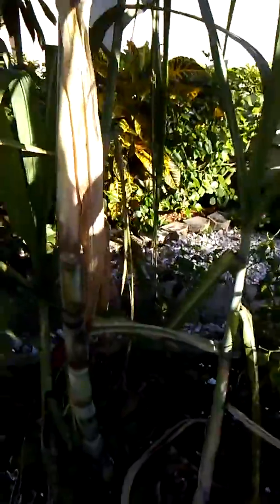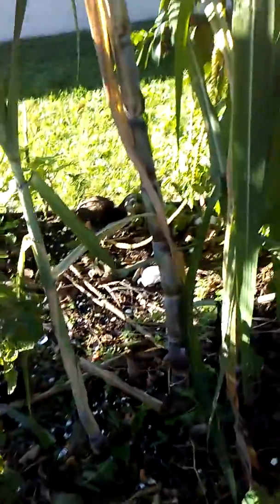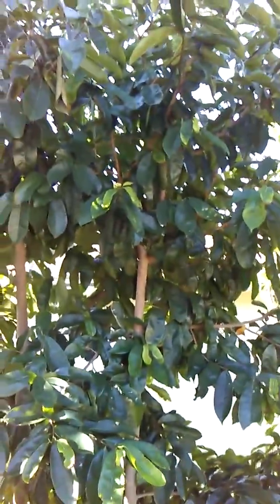Sugarcane — the sun is a bit bright so it's a little harder to see, but there we go. We have a soursop tree which is about 12 feet tall now and should be bearing anytime soon.